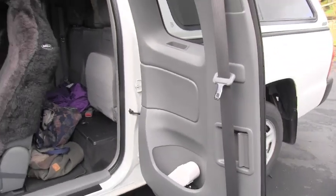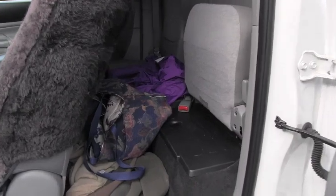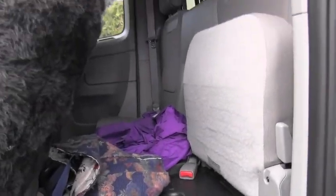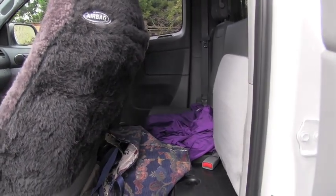It's pretty easy to get in the back because you have this suicide-style door, so it's not so bad. The space is basically extra storage — I will not say for more passengers, but extra storage.